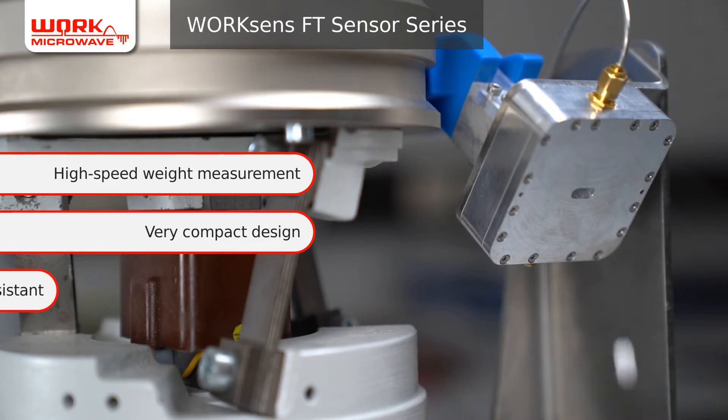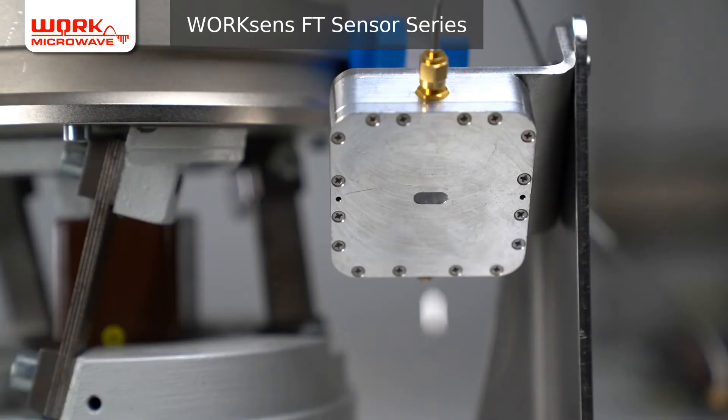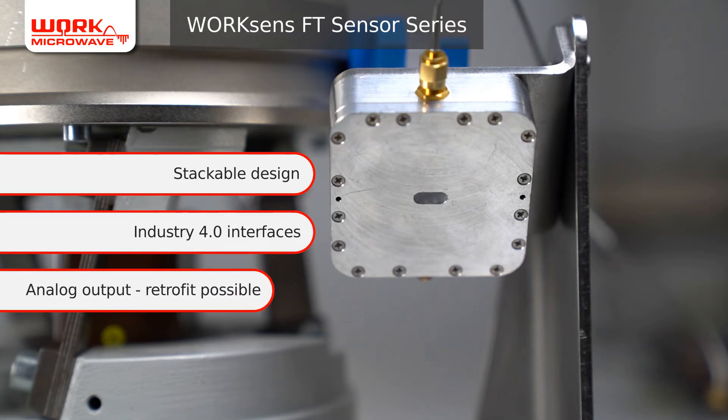The FT sensor has a very compact, vibration-resistant design which allows it to be attached directly to other machines in the production line. The Work Sense FT sensor system can be designed stackable: operating two FT sensors in parallel, for example, can replace more than 10 conventional parallel load cells. Its Industry 4.0 interfaces enable seamless quality documentation of your production output.